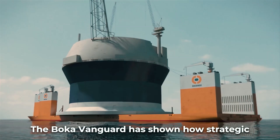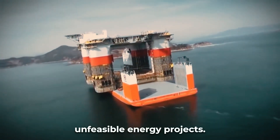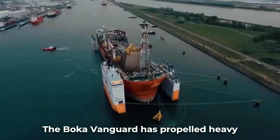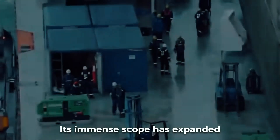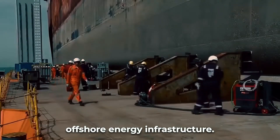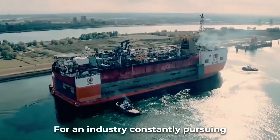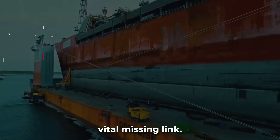The Boca Vanguard has shown how strategic innovation in marine transportation methods can enable previously unfeasible energy projects. Its immense scale has expanded offshore drilling and production possibilities, propelling heavy maritime lift capabilities to staggering new levels. This singular ship has enabled the pursuit of mega-projects previously impossible or uneconomical. For an industry constantly pursuing bigger ambitions, the Boca Vanguard provided the vital missing link.